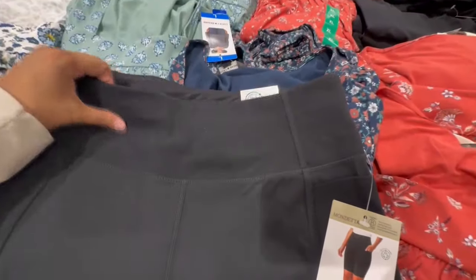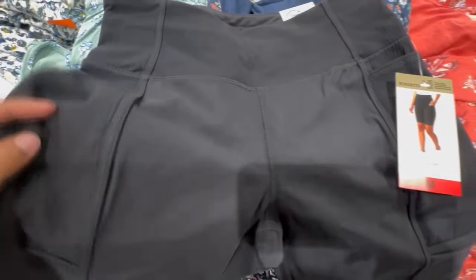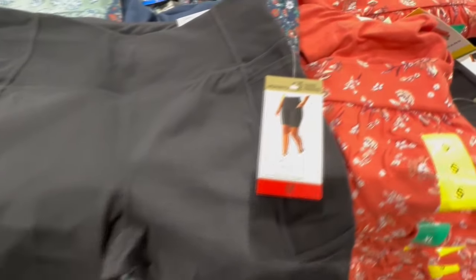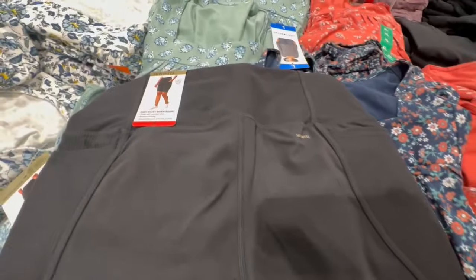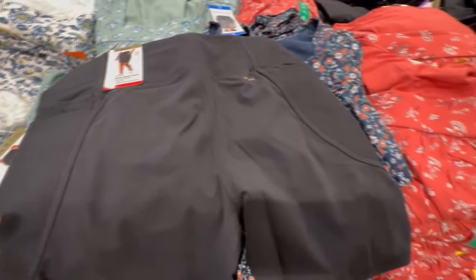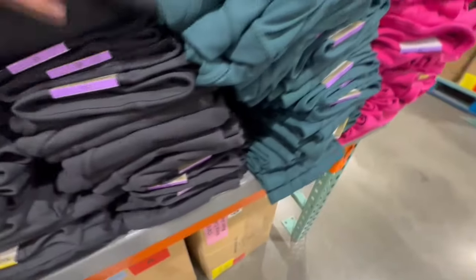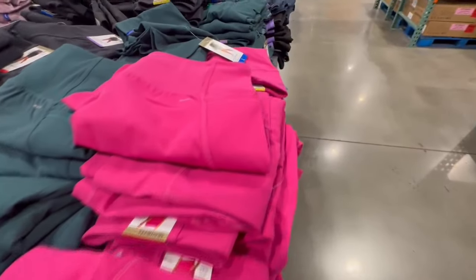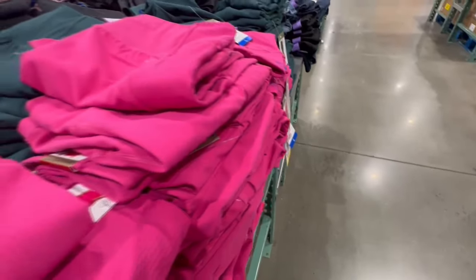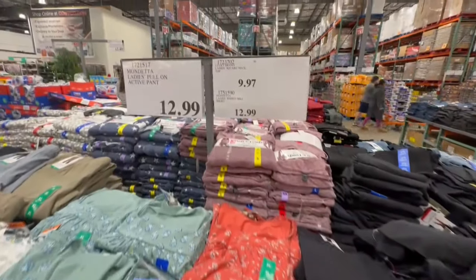I've purchased several bike shorts at Costco, but here's one I haven't tried — the Mondetta brand. It has a different material on the sides, which adds a really nice design. The length goes right above your knee. They have colors including green and a very bright pink. I'm wondering if these will go on sale soon, as Mondetta stuff usually does, but right now they're selling for $13.